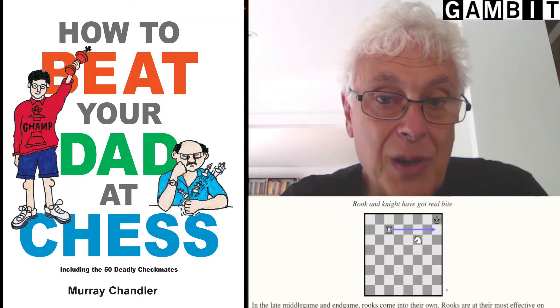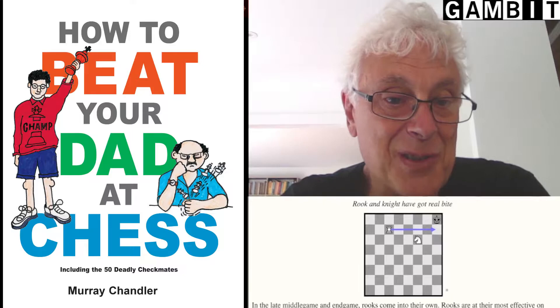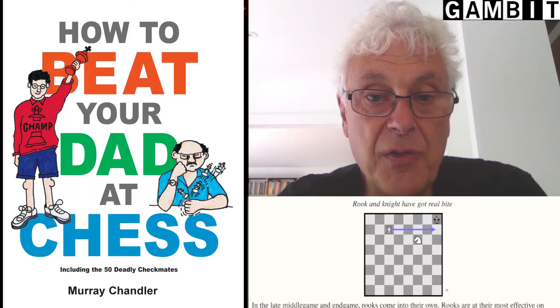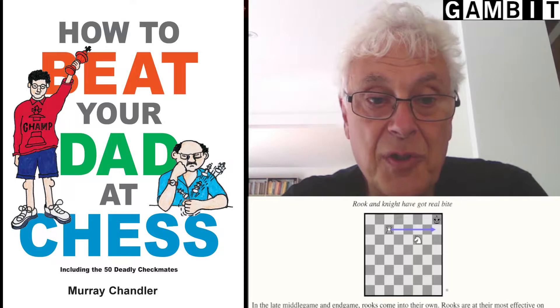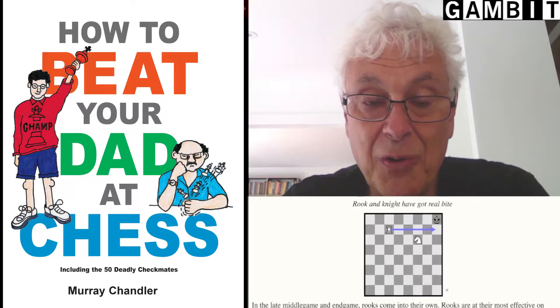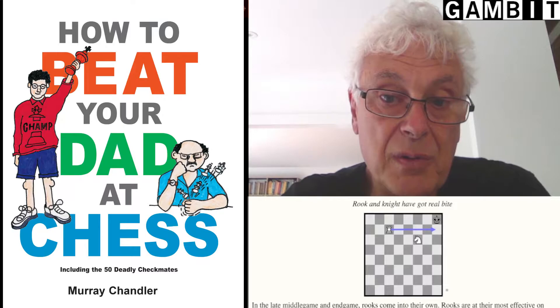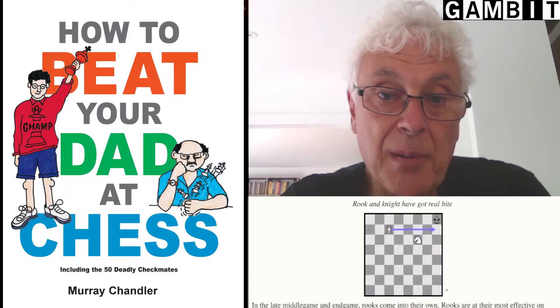In chess terms it's quite easy to get the level wrong. Chess authors — and I admit to having done this myself from time to time — tend to be rather self-indulgent. They write about what they're interested in and not what their audience is interested in. And so it's easy for a Grandmaster author to just write over the heads of the target audience and produce something which isn't of value to the people who are intending to buy it. But with How to Beat Your Dad at Chess, I think the author got it pretty much spot on.